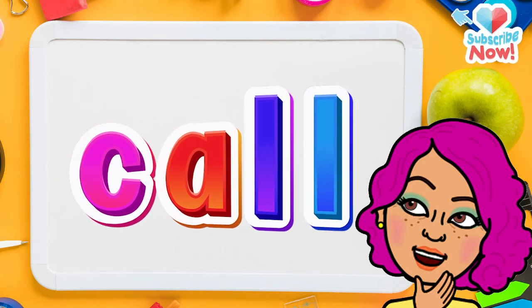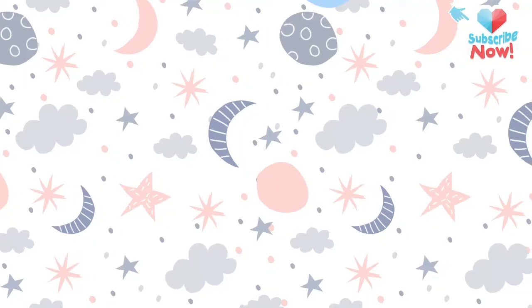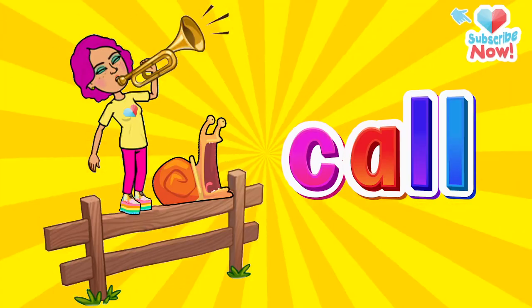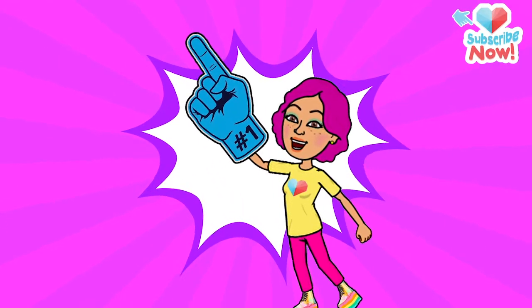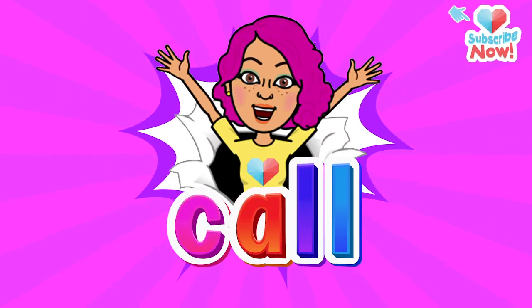Now let's read the letters together. What do we get? Call! Say it again: call. Now say it sleepy: call. Say it lively: call. Say it slow: call. Say it fast: call. Finally, say it like it's your favorite word in the whole wide world: call! Call!